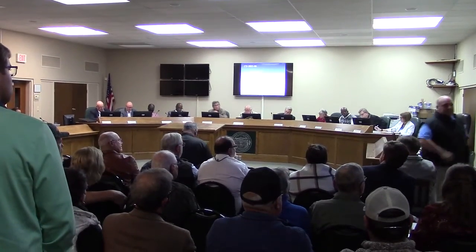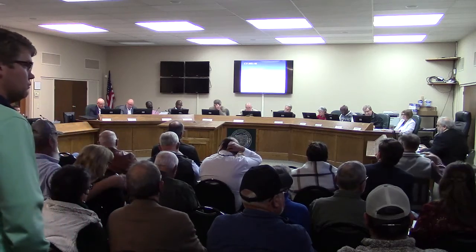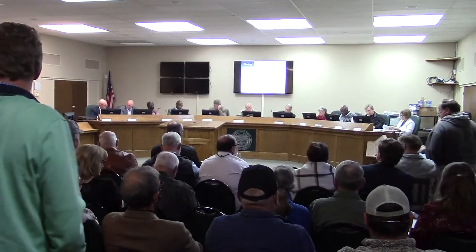I want to thank Mr. Chairman. These next three requests are for conditional use permits. The first one is by Serena Springs. This is a property located at 1977 Columbia Drive.